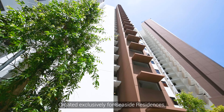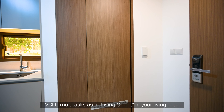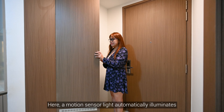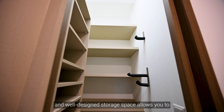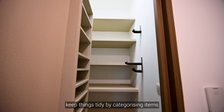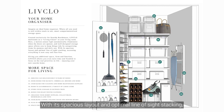Created exclusively for Seaside Residences, Livcore multitasks as a living closet in your living space. A motion sensor light automatically illuminates when the doors are open. The well-designed storage space allows you to keep things tidy by categorising items by purpose and daily use. With a spacious layout and optimal side-stacking, accessing everything is now easy and fuss-free.